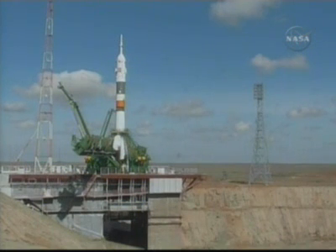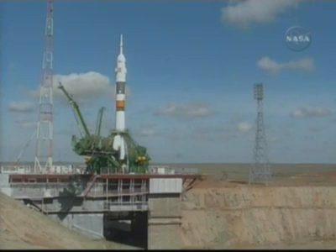T-minus 30 seconds. T-minus 15 seconds. The second umbilical tower moves away from Soyuz.